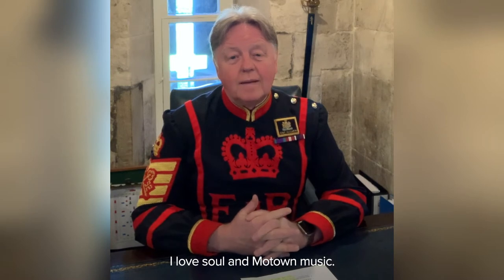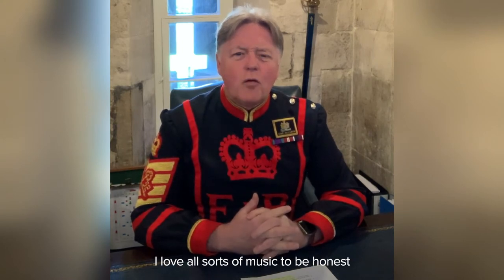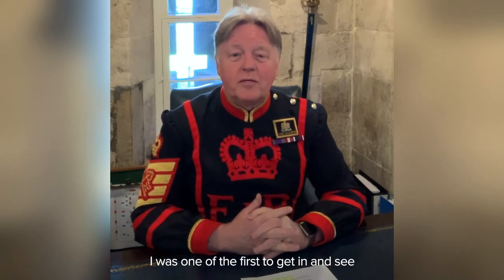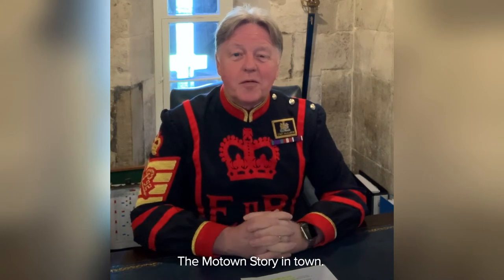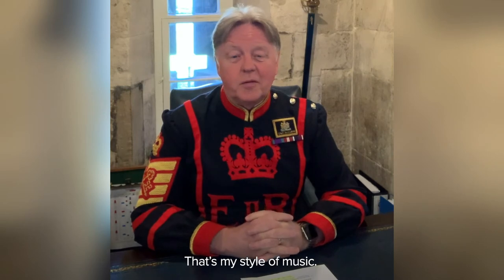I love soul and Motown music. I was brought up on that, being a Birmingham boy from Warwickshire. And I love all sorts of music to be honest, but that's probably my favourite. I was one of the first to get in there and see the Motown story, for instance, in town. But there's some great shows — that's my style of music.